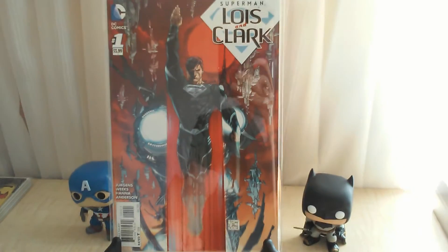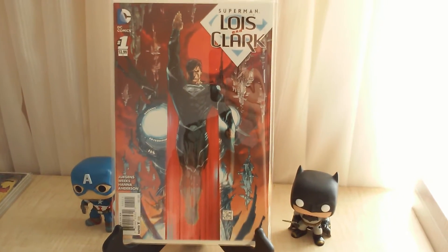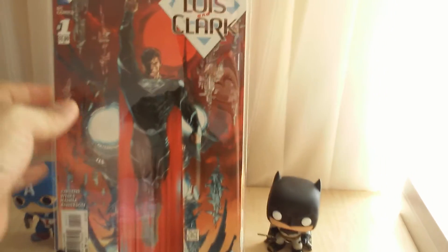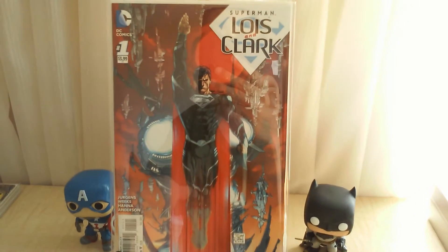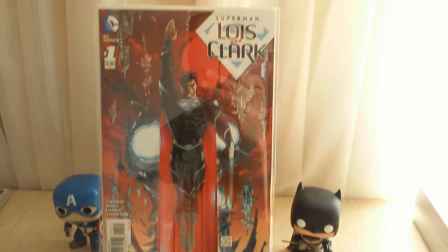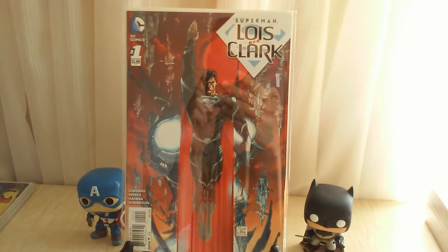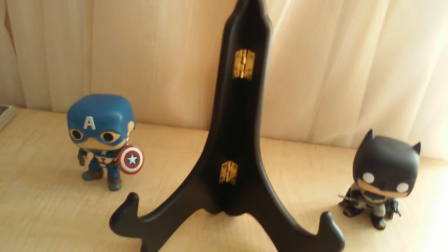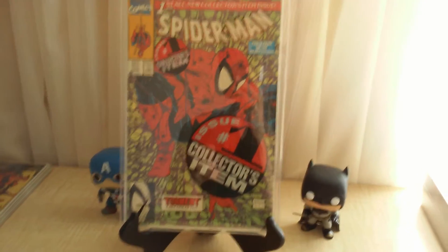I emailed the seller and he said what do you want to do. I said I like the book — is there anything we can work out? He said what do you want, and I said about 30 bucks off. The next day I got a 30-dollar refund, so this ended up being a 15-dollar buy. Pretty cool deal.